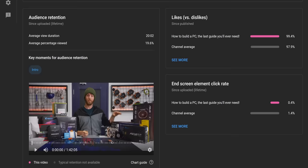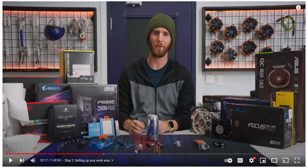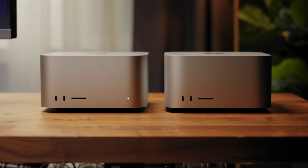A lot of you really liked our how to build a PC, the last guide you'll ever need, and I'm really glad because it took so much effort to make. But look at that runtime — and it could have been even longer. Think about how many components go into a typical PC build, and then look at this unassuming little box, the Mac Studio.